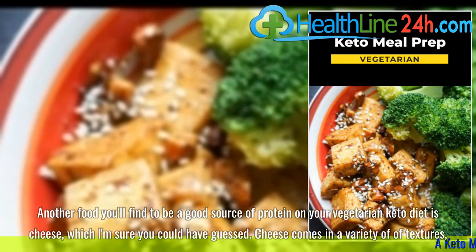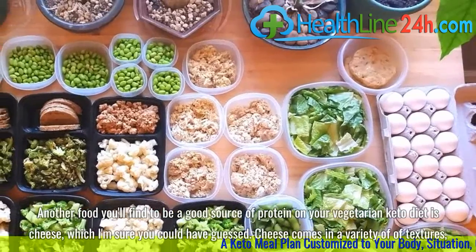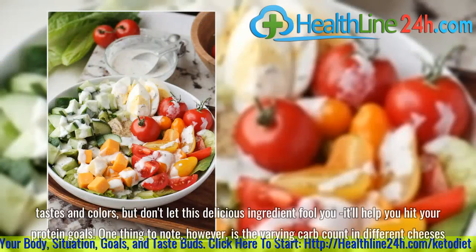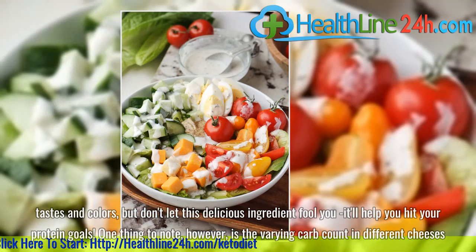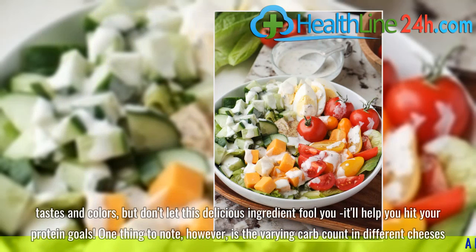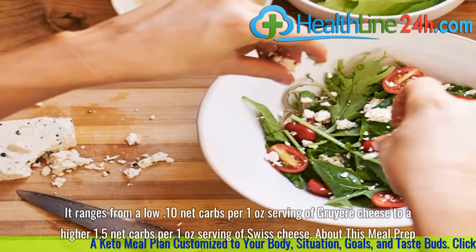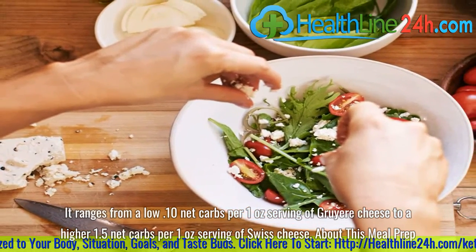Cheese. Another food you'll find to be a good source of protein on your vegetarian keto diet is cheese, which I'm sure you could have guessed. Cheese comes in a variety of textures, tastes and colors, but don't let this delicious ingredient fool you — it'll help you hit your protein goals. One thing to note, however, is the varying carb count in different cheeses. It ranges from a low 0.10 net carbs per 1 oz serving of Gruyere to a higher 1.5 net carbs per 1 oz serving of Swiss cheese.